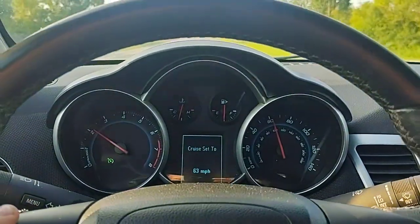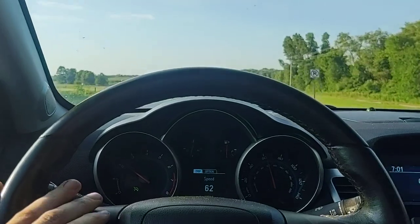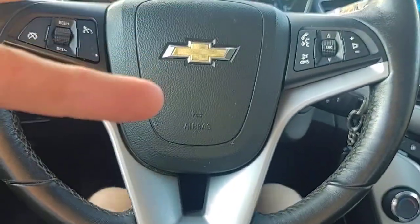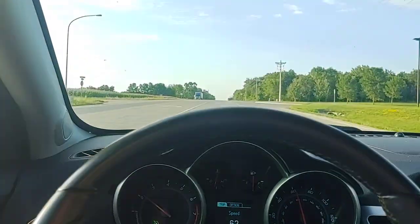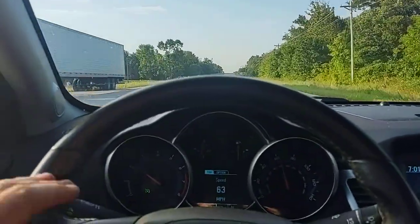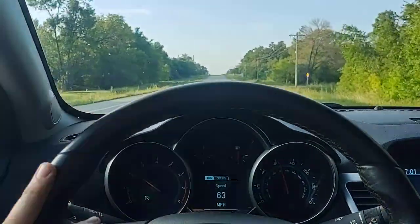Set the cruise to 63 — waiting for a straight stretch of road. I'm going to let go of the steering wheel. As you can see, I'm not touching the steering wheel at all. The steering wheel is straight and we're still going straight down the road. Tires are almost brand new, so there's no shimmy, shakes, or thunking — nothing like that at all.